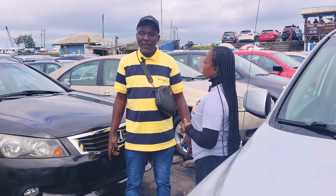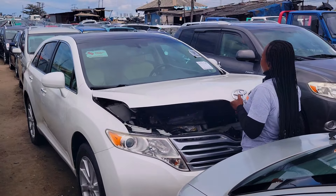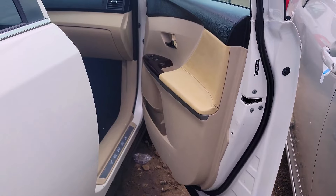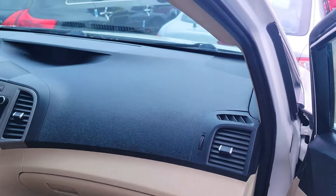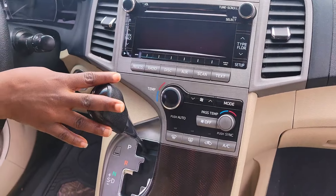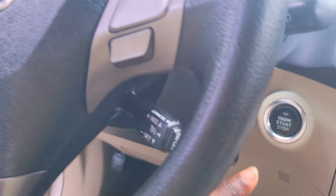Do you buy swap cars? Yes, I do buy swaps. This is a foreign use Toyota Venza 2010 model. It is a dual VVT-i four-plug engine and is a fuel economy car. Here is the clean leather seat interior. The clean dashboard, factory fitted AC, reverse camera sound system, automatic transmission, two cup holders, center console. It is keyless, has control buttons on the steering, and a panoramic all-glass roof.